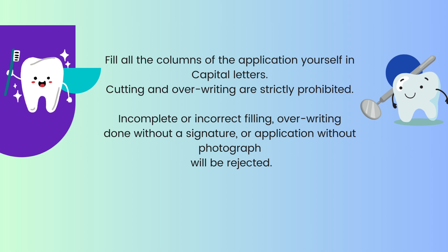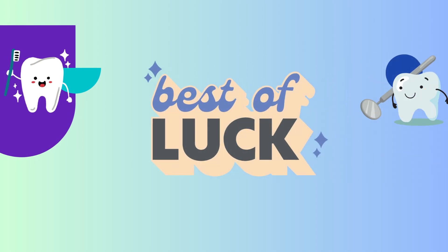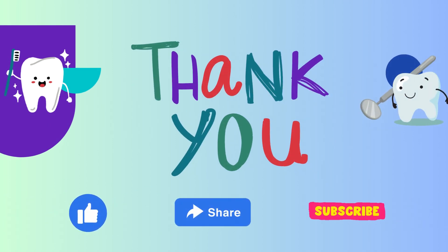I think that's all I have for now. We'll keep you posted for more. I wish you all the best. If you like this video, please like and share it as well.